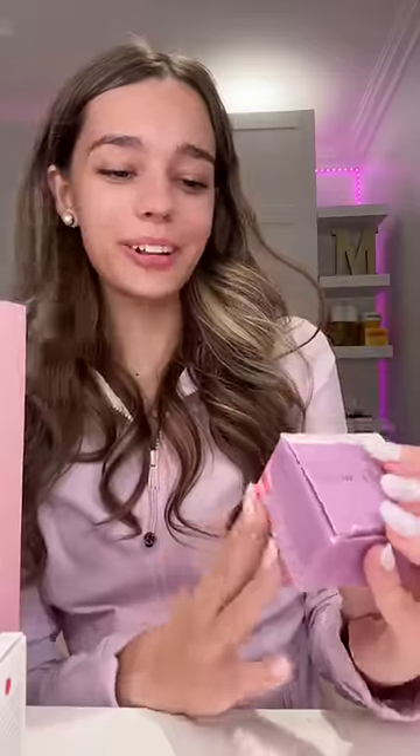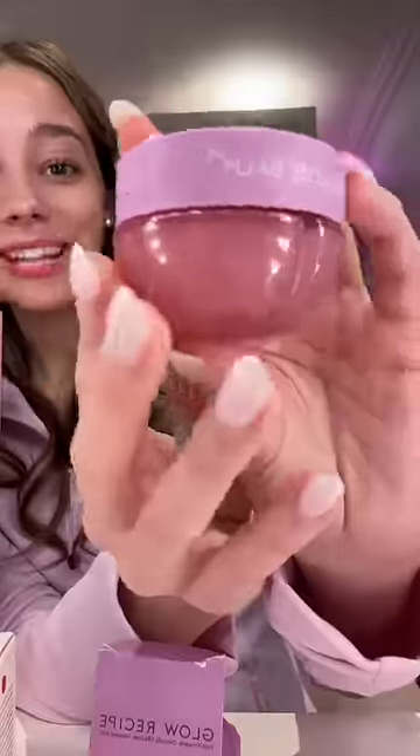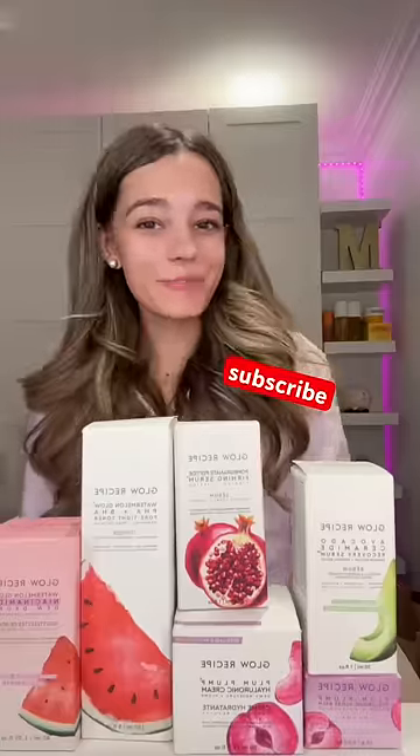Finally I got the Plum Plum Hyaluronic Gloss Bomb and I've seen this all over TikTok and I'm super excited to try it. I'm also obsessed with the fruit packaging. Huge thank you to Glow Recipe for sending me everything.